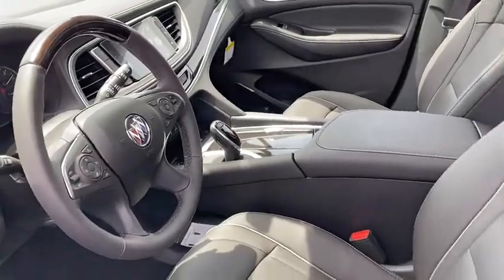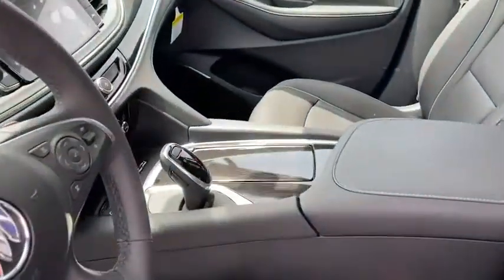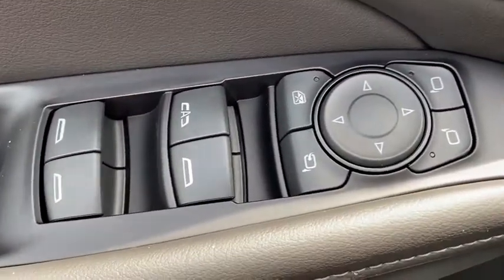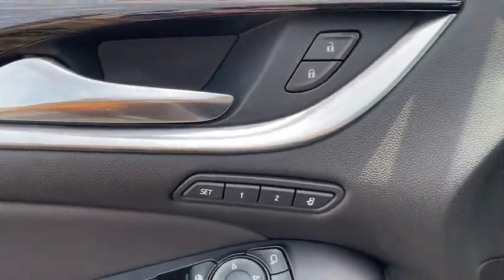Traction control, power liftgate, power passenger seat, navigation system, leather-wrapped steering wheel, dual airbags, power steering, four-wheel disc brakes, active suspension system, universal garage door opener, center armrest.